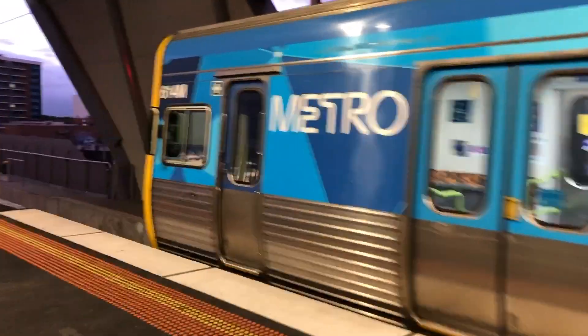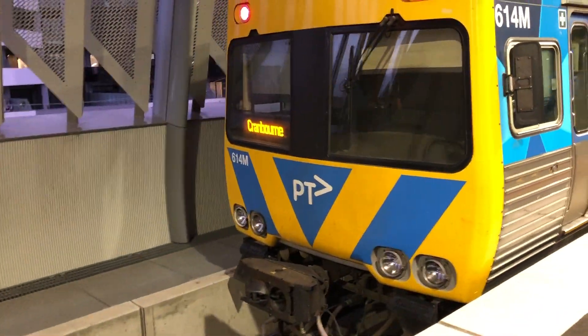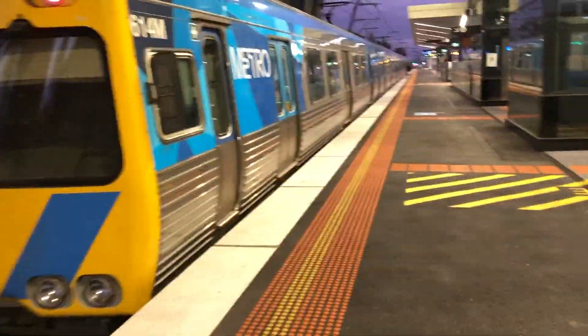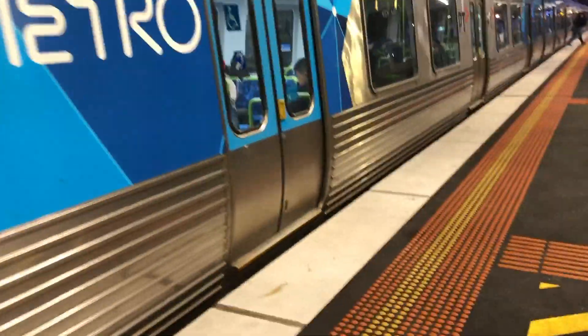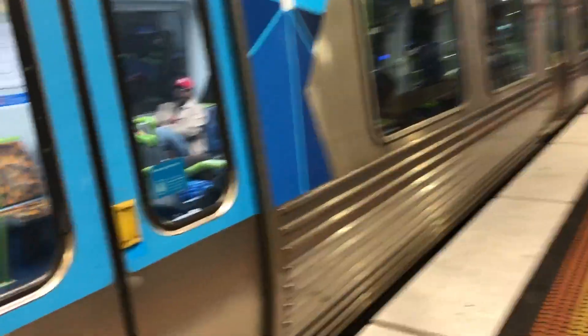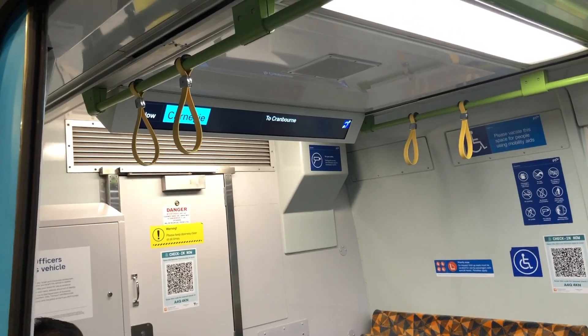614M trailing. Also this is a Series 3.5 life extension. Something about this series — they don't like the extension, so it's different from the rest of the Comeng fleet. It's not only the front but also the interior fit-out inside.